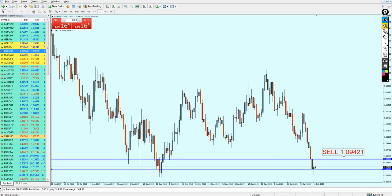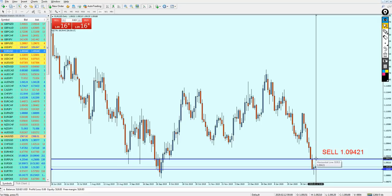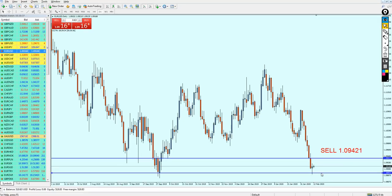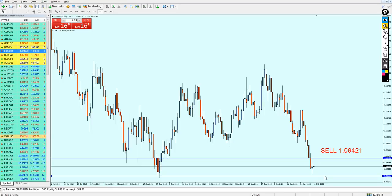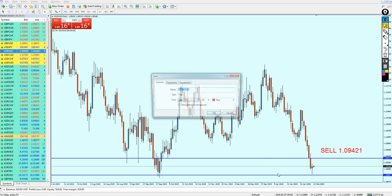Right on the level 1.09421, which is exactly right on this previous support level, and you can keep your trade running all the way. Let me just give you a realistic signal since we don't have much time for the pair to actually reach a bit lower than this support level. So our take profit level is going to be right here at the bottom of the support, on the level 1.08887.